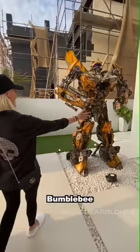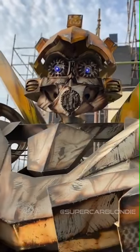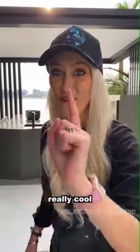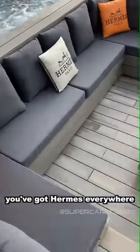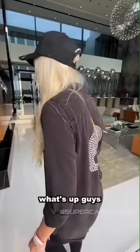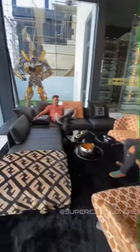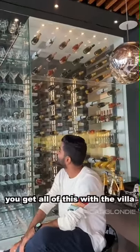Come this way guys — Bumblebee! Its head moves and it talks as well. The best bit is still to come. Cannot ignore the fact that you get a private beach. All of this is designer — Fendi, Bentley everywhere. Look at this private beach. Just chilling in the $35 million mansion — not bad. All of these champagne bottles, $100,000 sitting there on a wall. You get all of this with the villa.